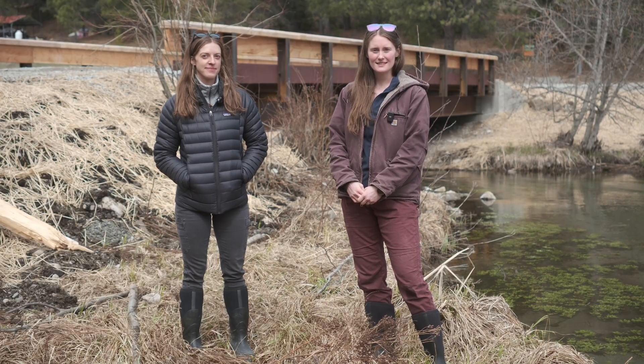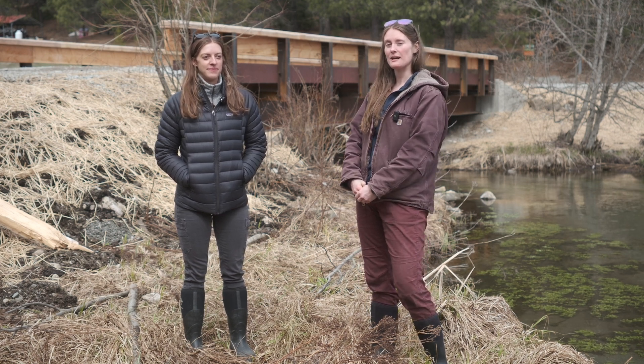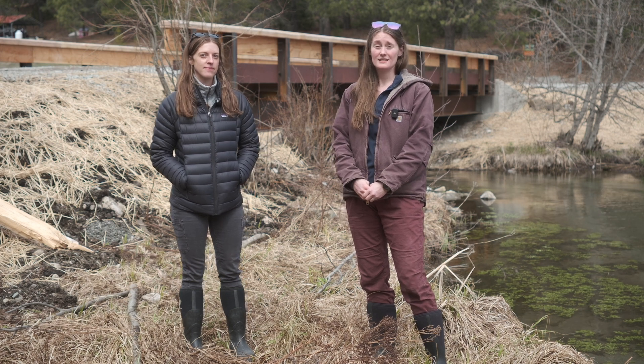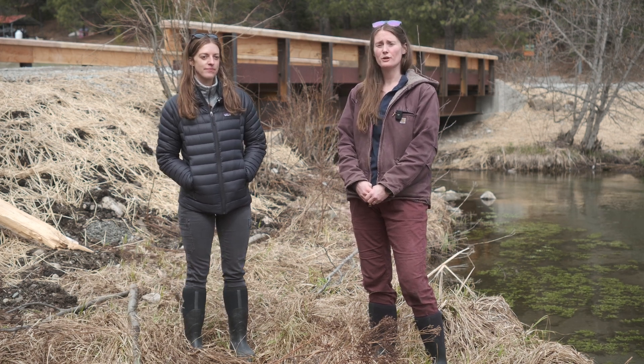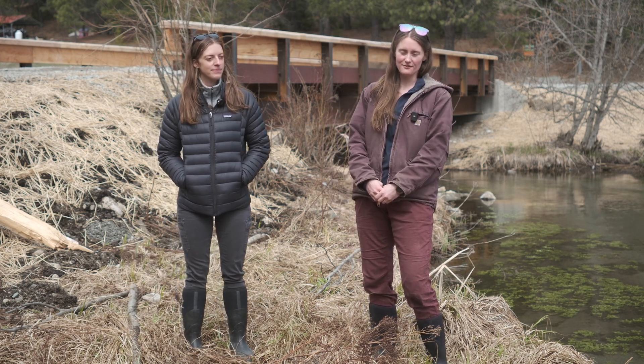Hey everyone! I'm Alex Case-Cohen, manager of the Ponderay Conservation District. Today we are at Pines Road off of the Little Spokane River. We are standing in front of a Farm Forest Fish Passage Program project — FFF2P as I'll probably call it the rest of the video.